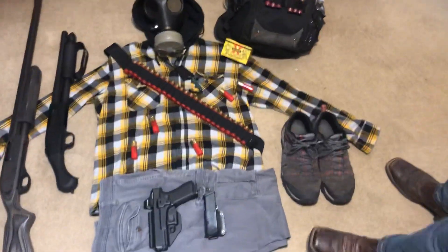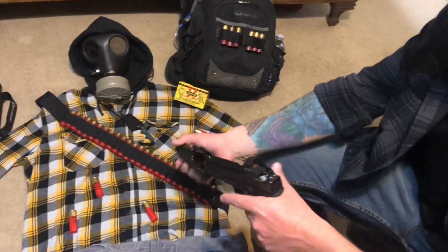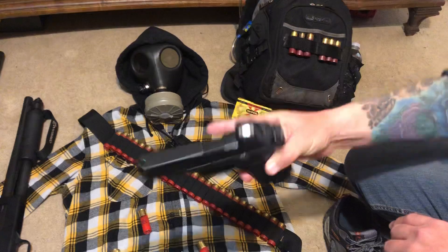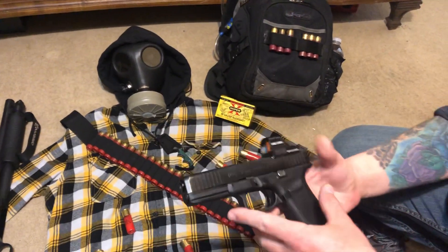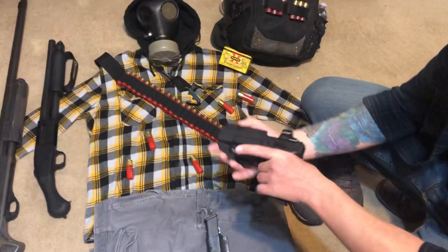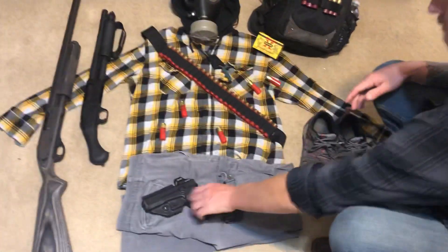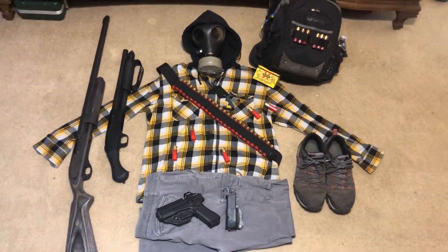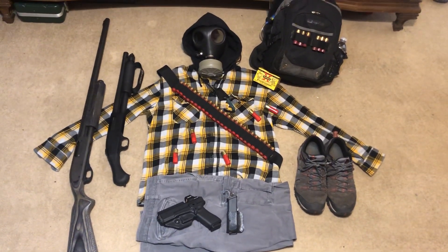The sidearm here is the Glock 17 Gen 5 — beautiful piece of hardware. Got the Holosun 507C on there. You can reach out and touch things a little bit with that optic. We got a gong out at the property and I can ding it pretty consistently at 100 yards with that thing.